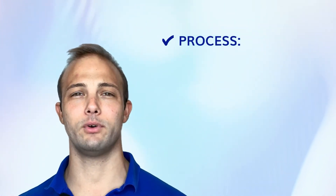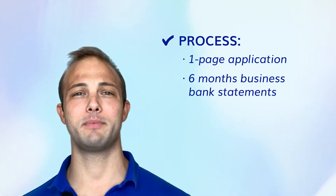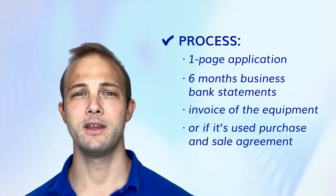The process of getting equipment financing is simple. It's a one-page application, six months of business bank statements, and the invoice for the piece of equipment. If it's used, you'll need a purchase and sale agreement, along with pictures, VIN, make, model, year, hours, and whatever else would identify that piece of equipment.